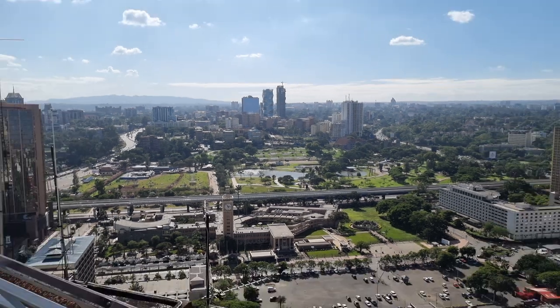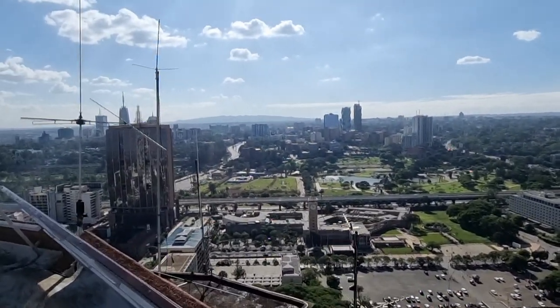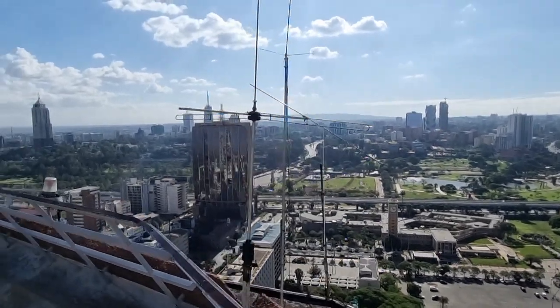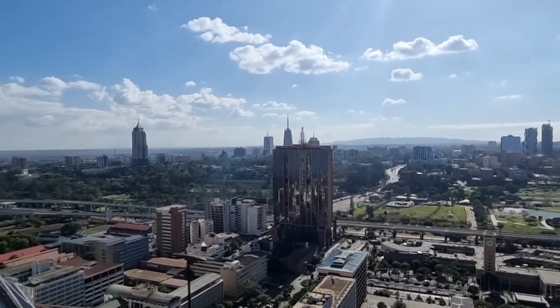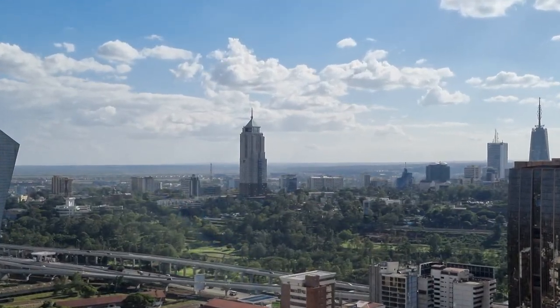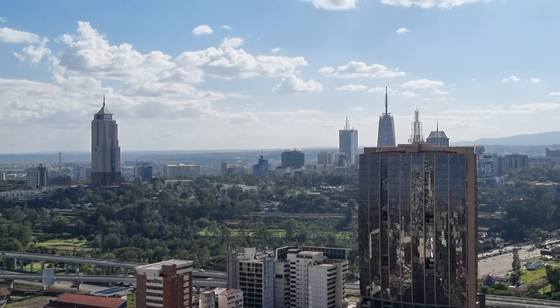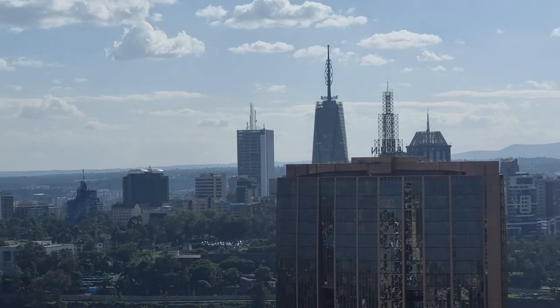As far as the eyes can see. This is the new UN Tower. That's Upper Hill. That's the British High Commission over there — it's called Britain Tower.